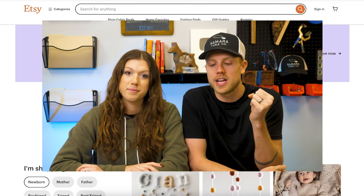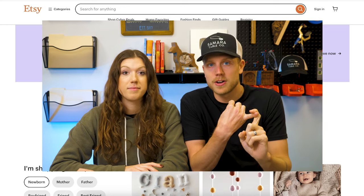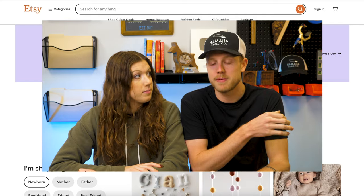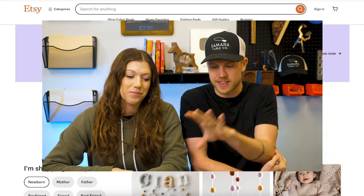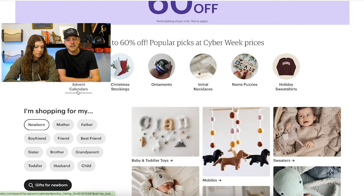If you're just starting out, this is a goldmine of information because you can look at ideas for photos and find titles for how to name your product. We're going to dive down the homepage and look at the listings. The first thing we see is they're really pushing gifts. If we scroll past the 60% off banner, we see advent calendars, Christmas stockings, ornaments, necklaces, name puzzles, holiday sweatshirts — a lot of items that are typical holiday gifts.